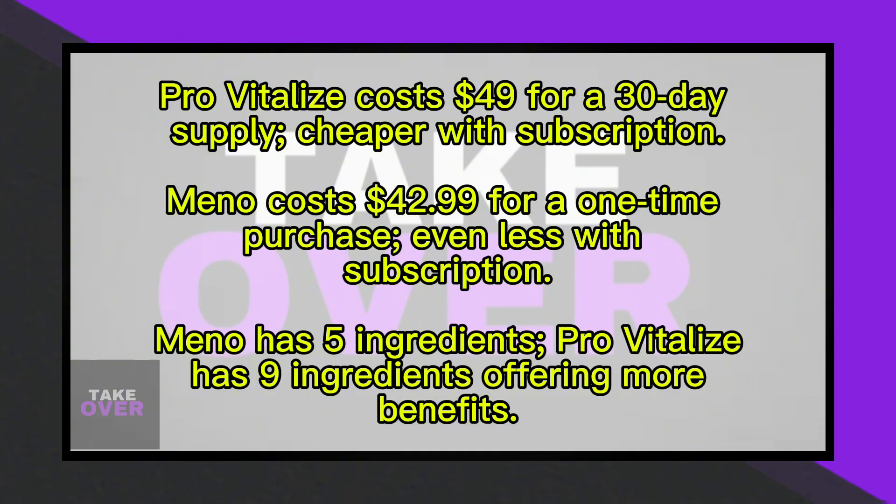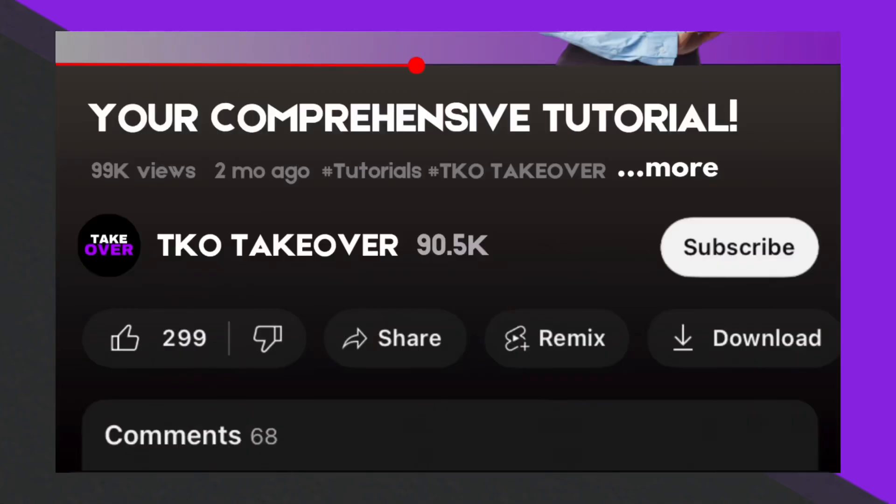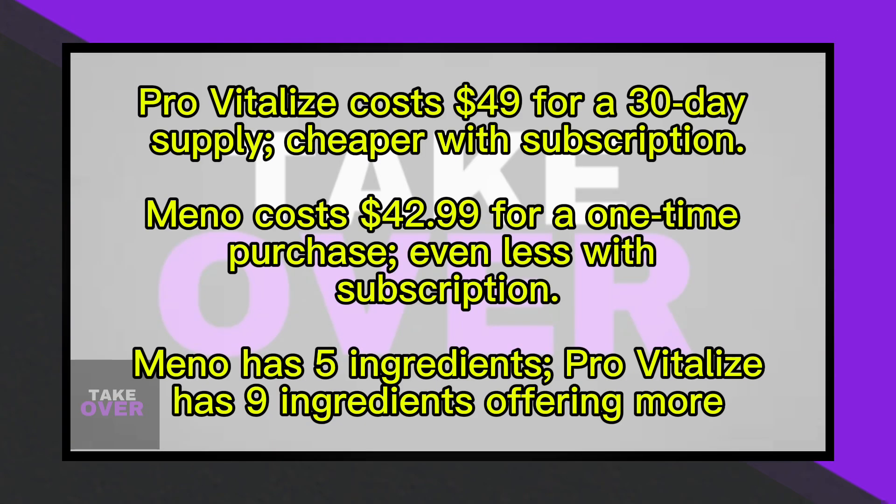The primary difference is pricing. ProVitalize costs $49 for a 30-day supply as a one-time purchase, but you can save by subscribing, reducing the cost to $41.65. Two bottles cost $98 and three bottles go for $120.